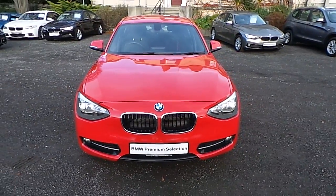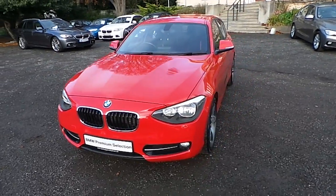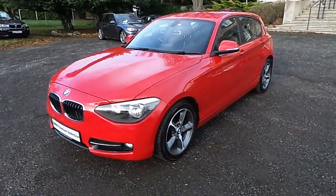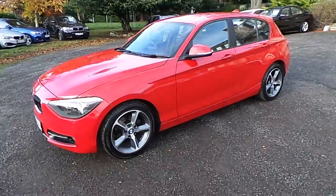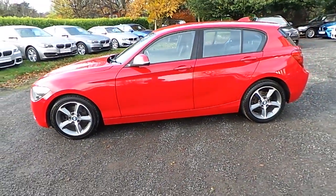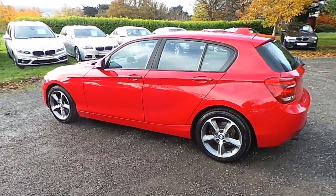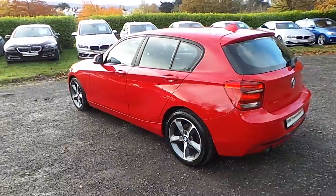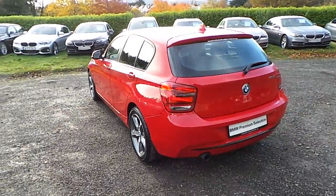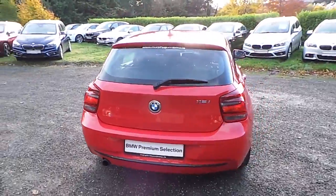Hello and welcome to Murphy & Gone BMW. My name is Corbyn and I'm going to show you around this one series. It's a premium selection 2012 116i Sport. It comes in crimson red and has an anthracite cloth interior. This car has 46,000km and some of the equipment include 17 inch star spoke alloys, Bluetooth with USB interface, front fog lights and performance control.